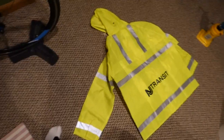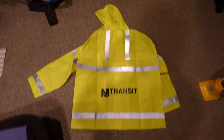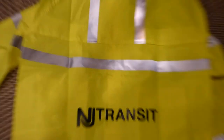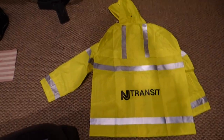Next we have this New Jersey Transit raincoat — I'll be wearing this whenever it's raining. It has the nice logo on it and it's brand new, they got it brand new for me. You can see the reflective strips on it. It's a great yellow color — I think it looks really cool.